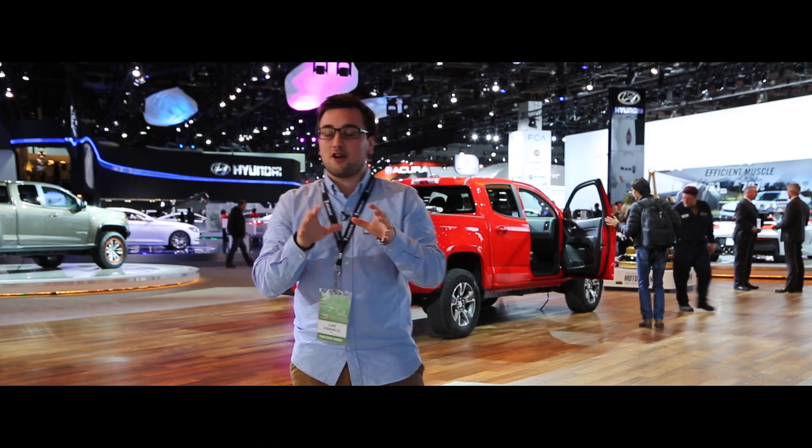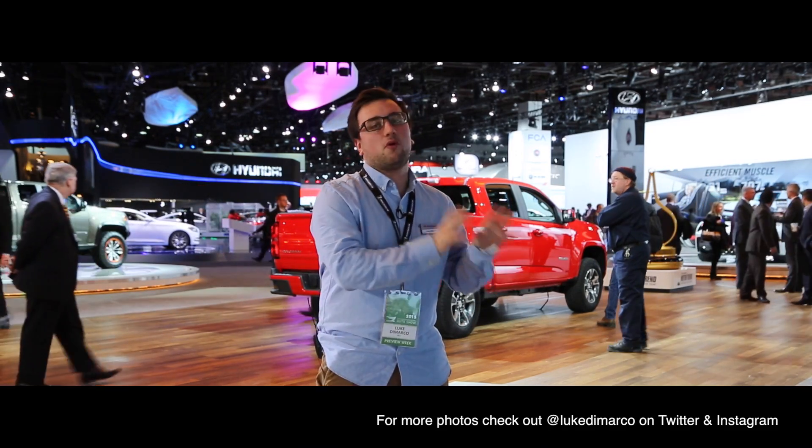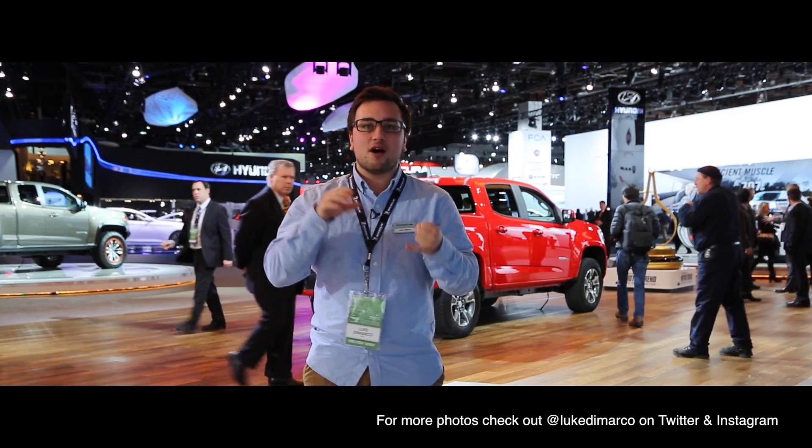Now those are some of the top 10 cars — there's obviously lots more cars here, lots more to check out. You can check out my Twitter feed for more photos and more information on most of them. Lots of beautiful cars here and I can't wait to see them all on the road.